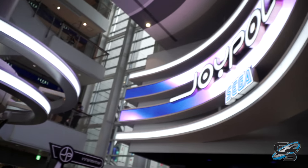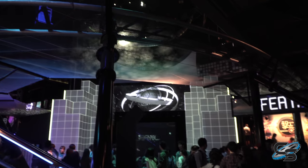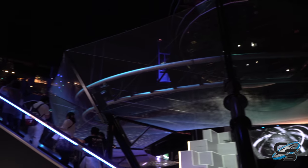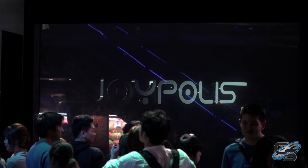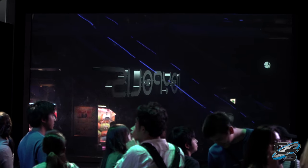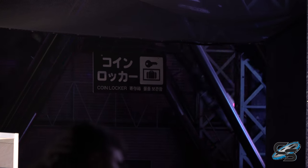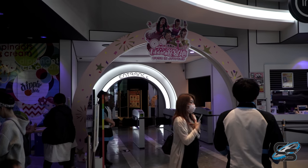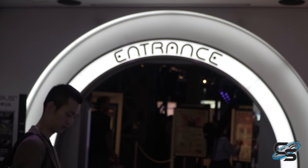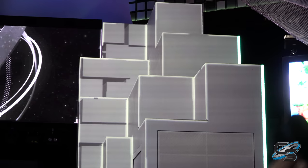This review will be very different from the others because I'm combining the park review and the coaster review into one video. Tokyo Joypolis is extremely small — it's only home to two rides — and this place is almost more of an arcade than a theme park. Because there isn't a whole lot to say about either one, I figured I'd make one video to sum up the entire experience.